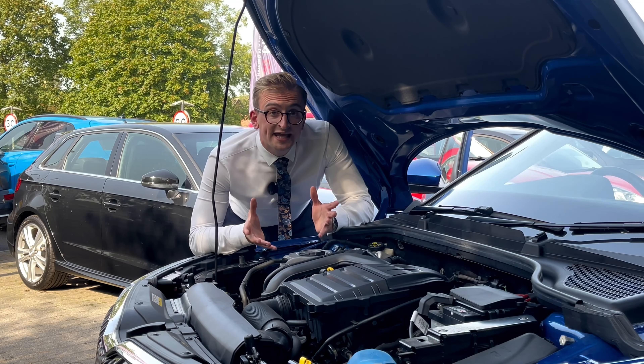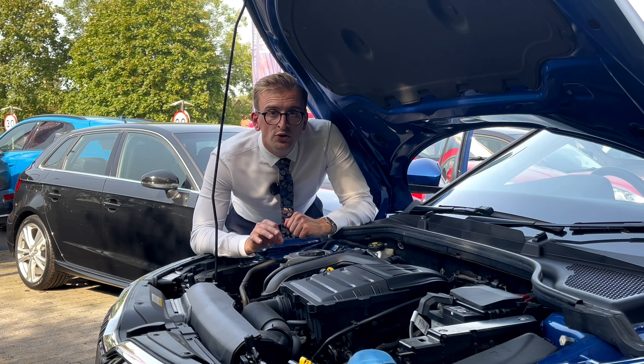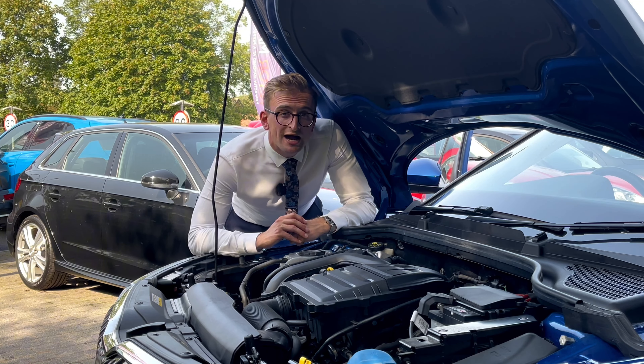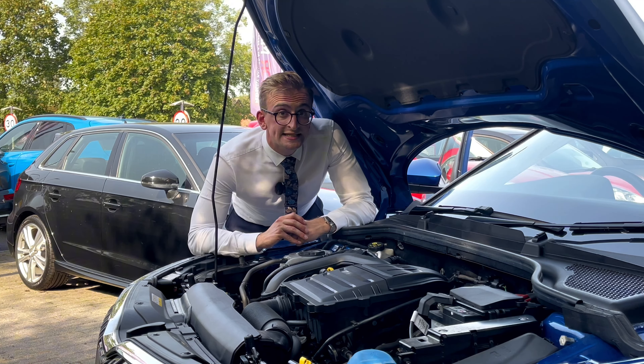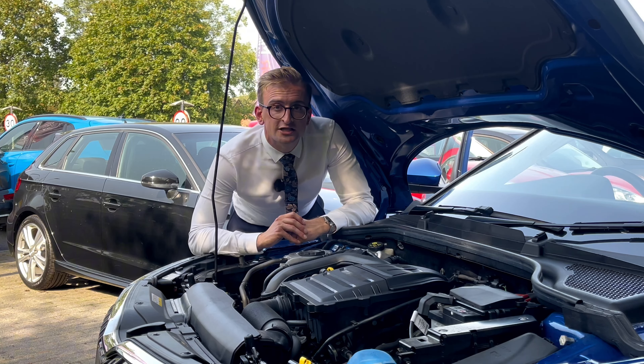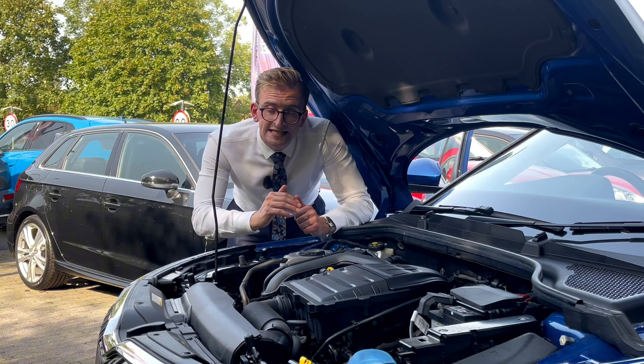Powering the Skoda Kamiq is a 1.0-litre, three-cylinder TSI petrol engine. It produces 113 brake horsepower along with 148 pound-feet of torque. It'll get you 0-62 mph in 9.6 seconds and has a top speed of 120 miles per hour. It's a really nippy car around town, and it'll give you fantastic miles to the gallon.